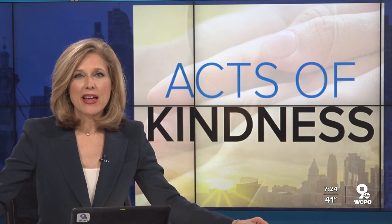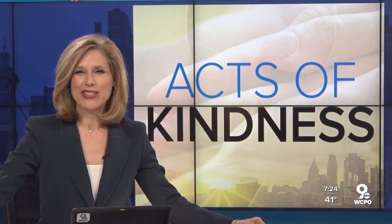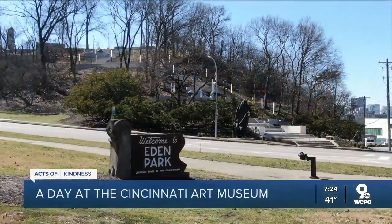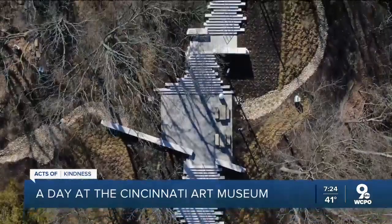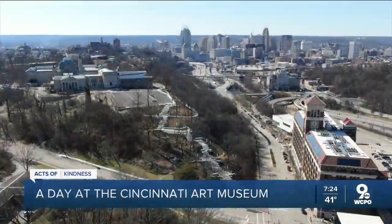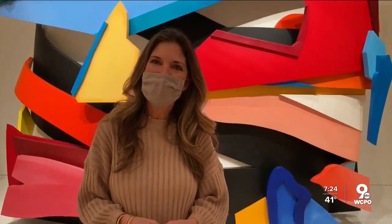It is a place that has more than 67,000 works of art spanning 6,000 years, and it's right here in Cincinnati. Have you seen these stairs along Gilbert Avenue? If you're looking for a fun, creative, visually stimulating way to spend the day, just take the steps all the way up to the beautiful building at the top of the hill. We are at the Cincinnati Art Museum.